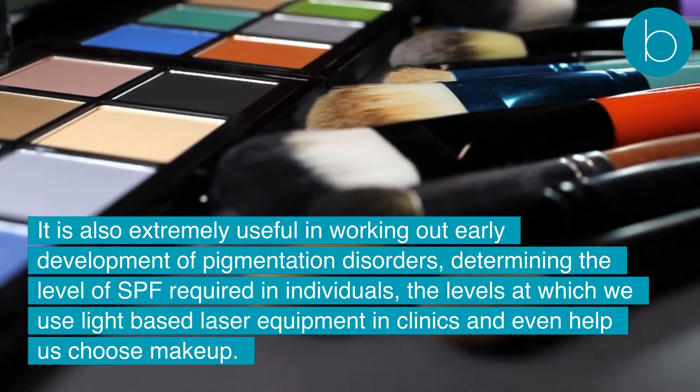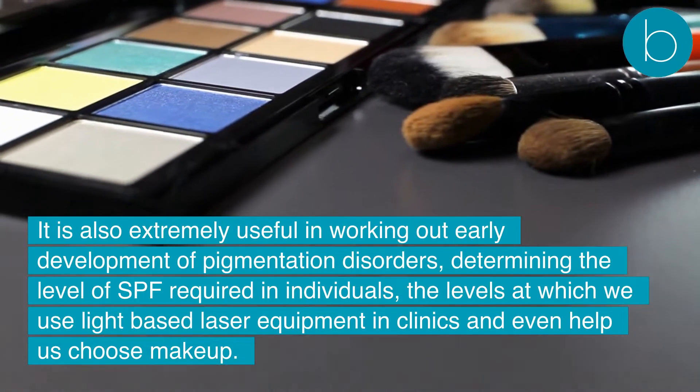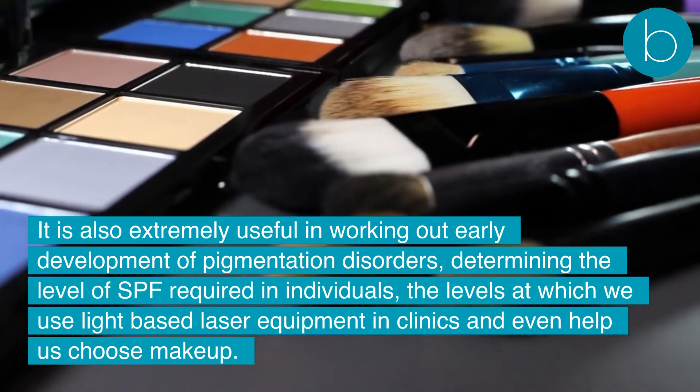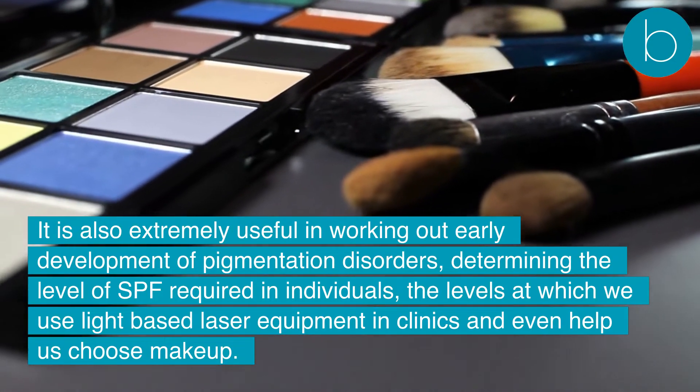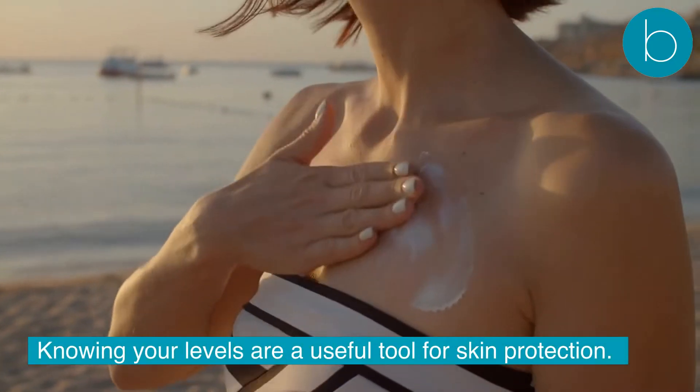The Fitzpatrick Scale is also extremely useful in working out early development of pigmentation disorders, determining the level of SPF required in individuals, the levels at which we use light-based laser equipment in clinics, and even help us choose makeup. Knowing your levels is a useful tool for skin protection.